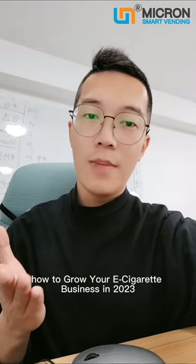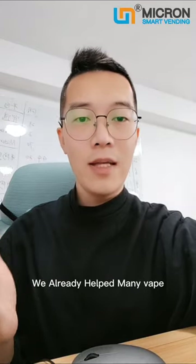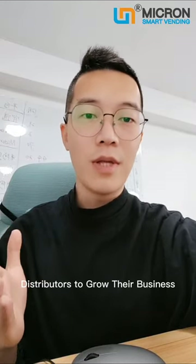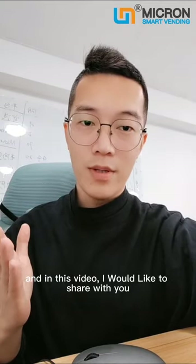How to grow your e-cigarette business in 2023? We already helped many web distributors to grow their business, and in this video I would like to share with you.